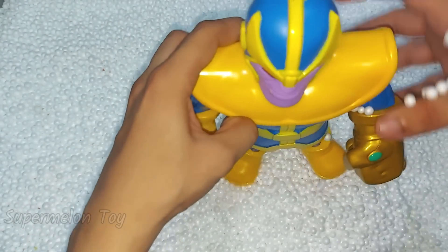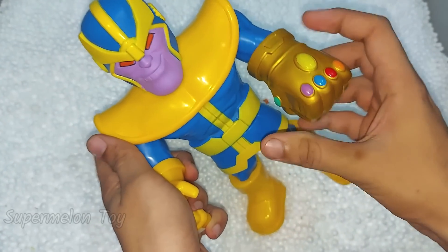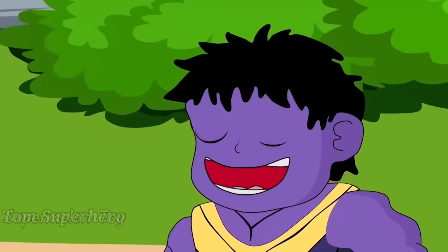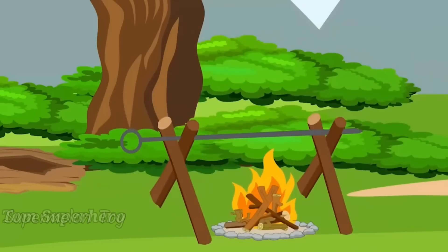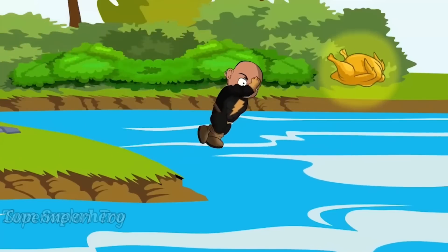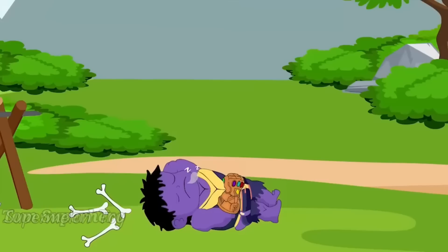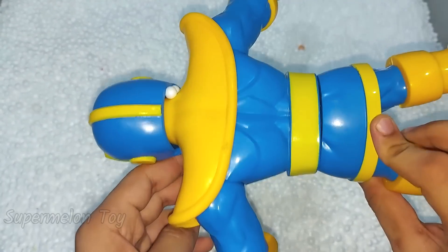Let's see what is here next inside — oh wow, he looks so cool. He is the villain, Thanos cartoon! Wow, Thanos cartoon looking so cool, so lovely, and scary at the same time. So nice!